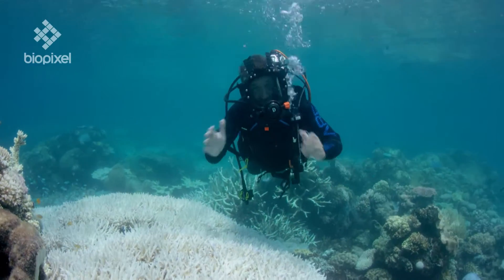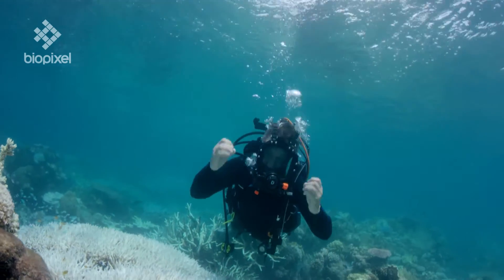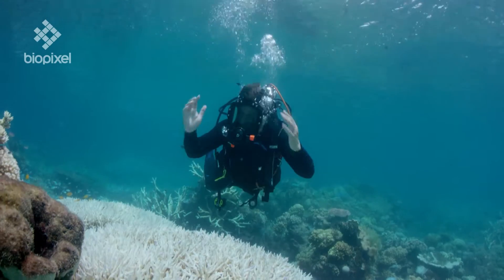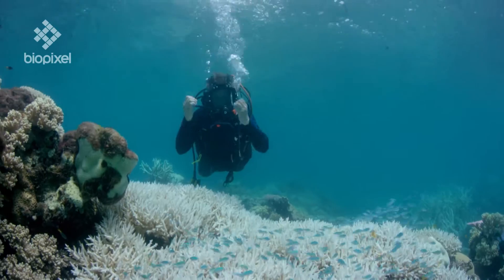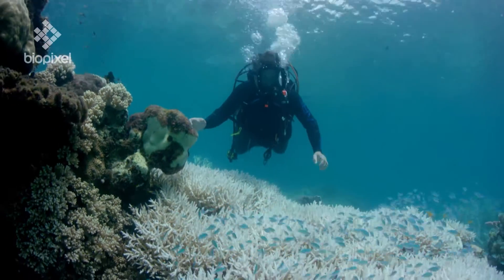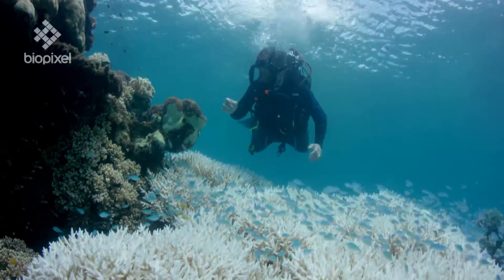The Great Barrier Reef will always exist in one shape or form or another. But the level of diversity of the corals and the fish and the other animals that live here will be determined by the decisions we make now, before it is too late.